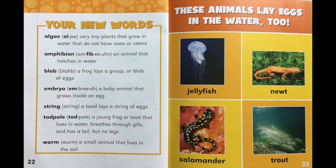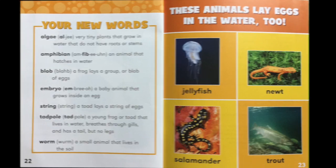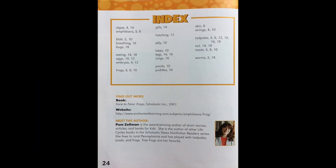These animals lay eggs in the water too: jellyfish, newt, salamander, and trout. Check out the index and the Meet the Author section on this page. Now that you've read this book, can you tell about the life cycle of a toad or frog?